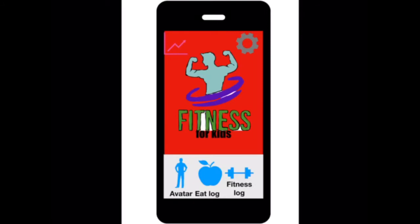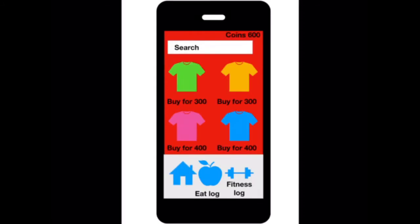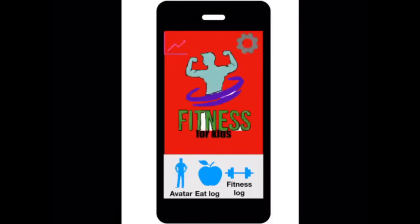Then you can click Avatar, and this is the buddy that works out with you. So if you want to buy a shirt for him, you buy the green shirt. Then you go back and it brings you back to the Avatar, and then you go back home.